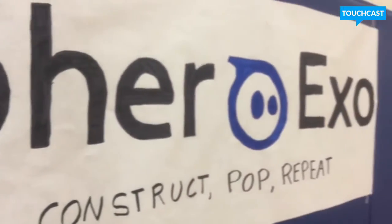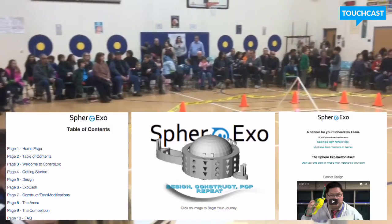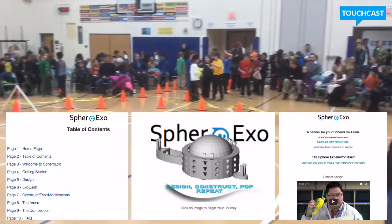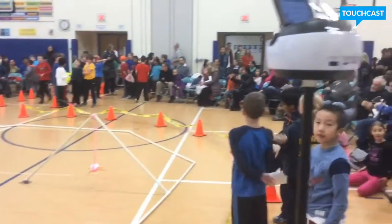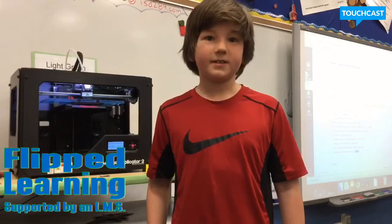To prepare for this community event, students utilized our learning management system, Canvas, where they had access to resources, videos, engineering tips, and some important safety info. We went on Canvas, which is a website we used to get tips and materials for the project.